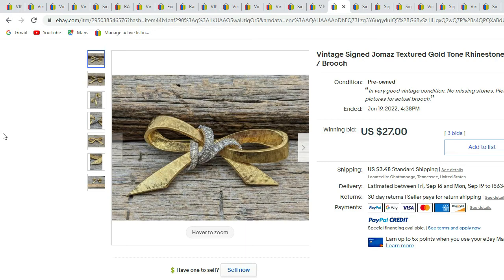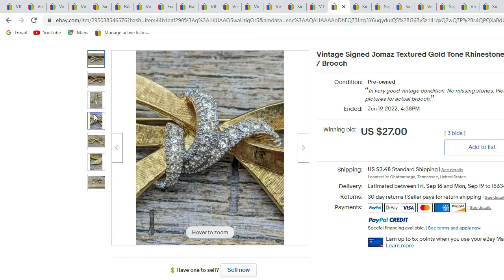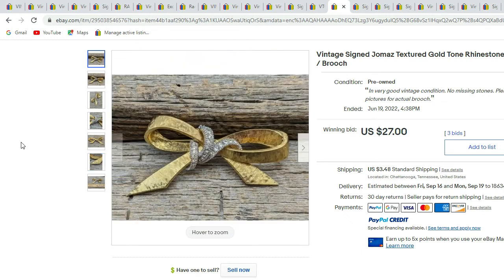Next up we have a signed Jomas bow — it's a gold-tone with a clear rhinestone ribbon. Some close-ups, and there's the signature Jomas with a nice up-close view. This piece sold for $27.00.